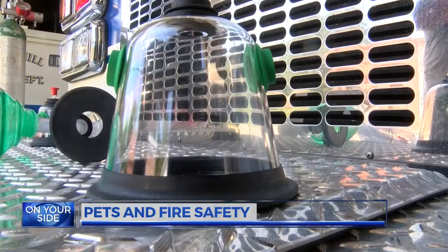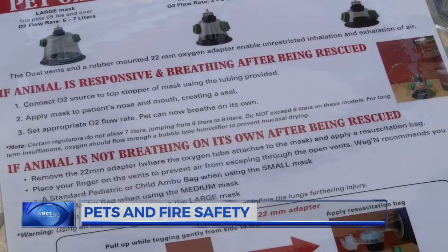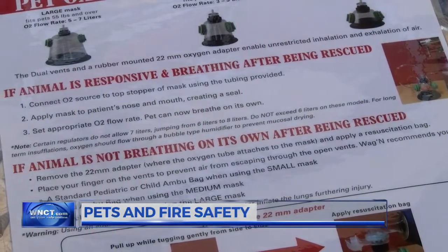Each of the masks can be hooked up to either an oxygen tank or an ambu bag. The oxygen is highly concentrated to deliver the oxygen quicker.